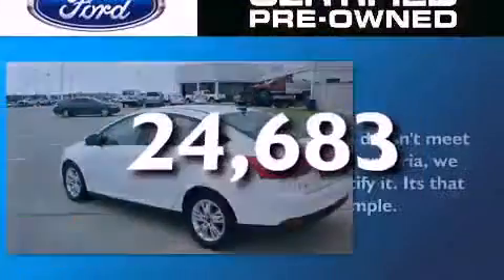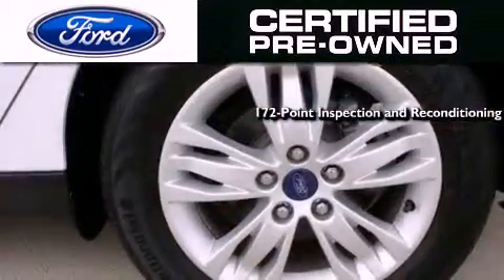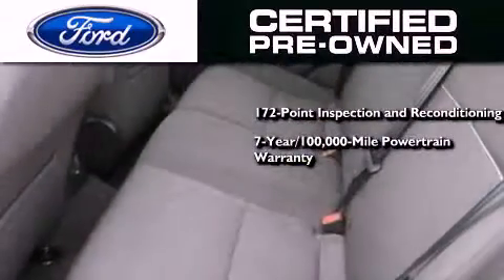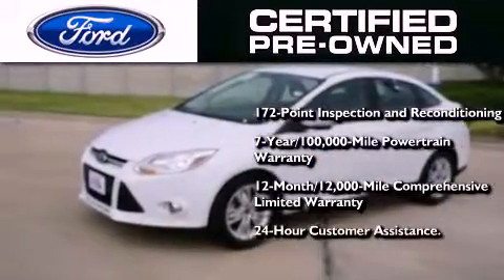This vehicle has fewer than 25,000 miles on the odometer. The Ford's pre-owned certification includes a 172-point inspection and reconditioning process, a 7-year, 100,000-mile powertrain limited warranty, a 12-month, 12,000-mile comprehensive limited warranty, plus Ford Motor Company's 24-hour roadside assistance program.